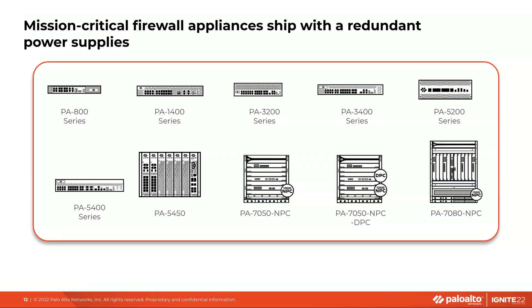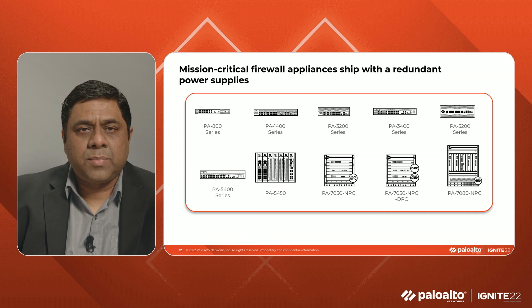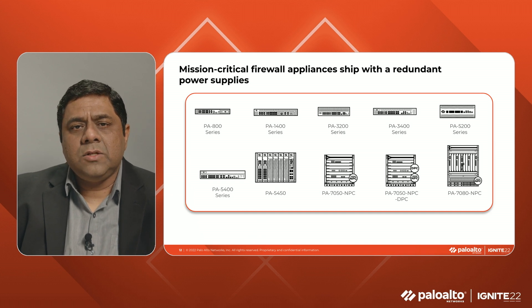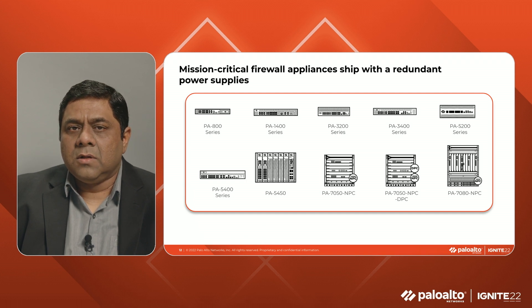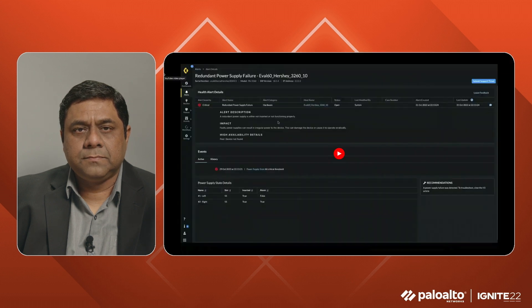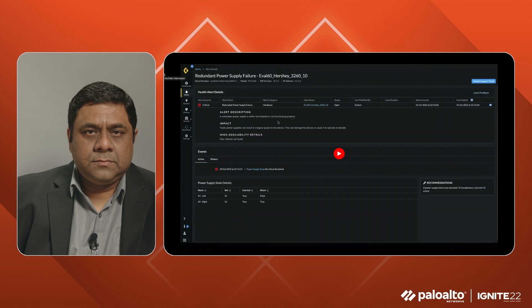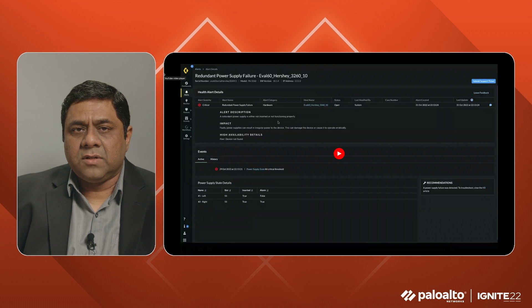My third example of proactive health alerts is related to the physical health of the firewall appliances. Most firewalls ship with redundant power supplies. Failure of the active power supply is often not detected as the redundant power supply will take over. Unless you know to look for it, it will not be noticed as a functionality degradation — no customer will call to complain about network access or performance issues. If this is left undetected and the other power supply were to fail eventually as well, the firewall would go down, leading to a business-disrupting incident. In most cases, the only remediation is to replace the faulty part. Palo Alto Networks customers can request an RMA of the failed unit via a support ticket.